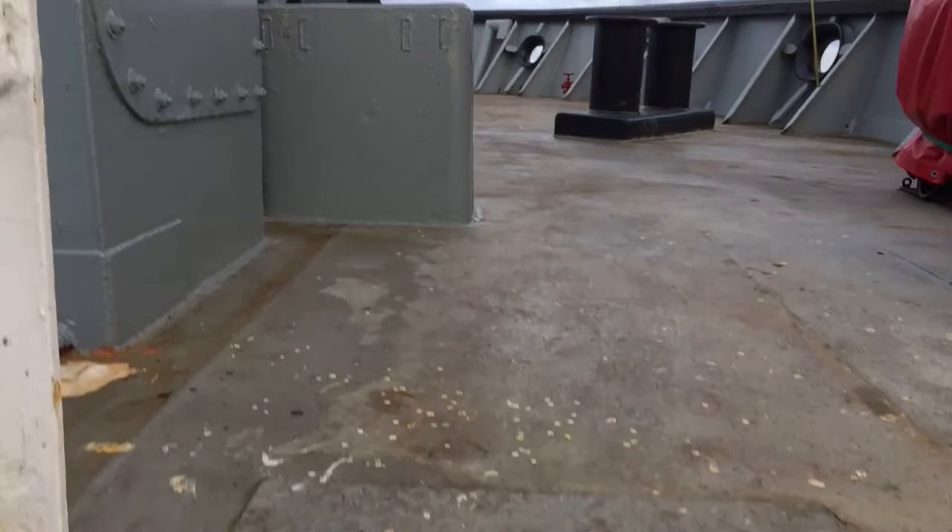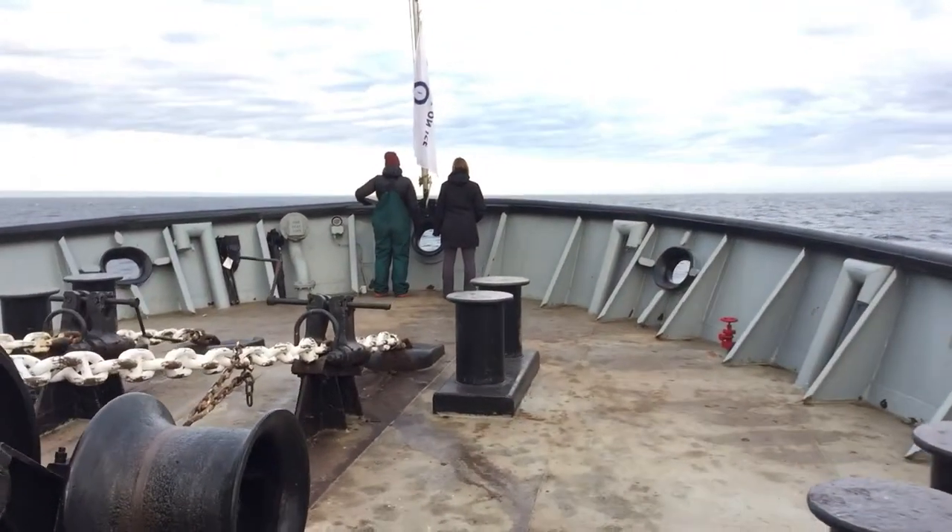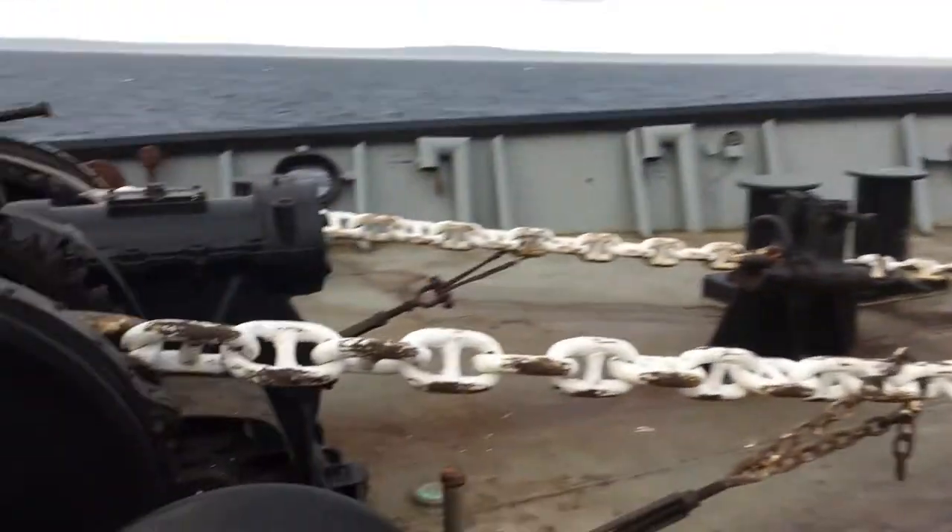This is where it all goes down. And then as we go up the stairs, we're going right to the very, very front of the ship. And we'll see the anchors.